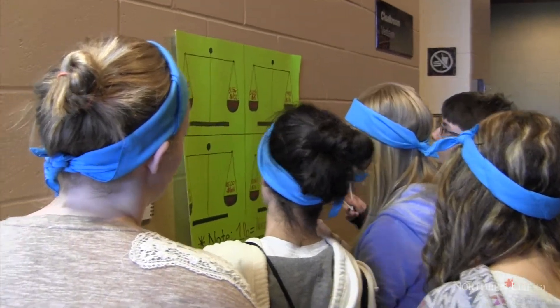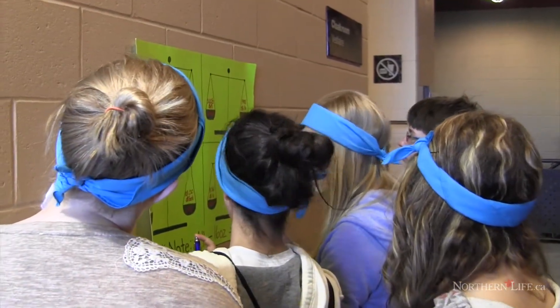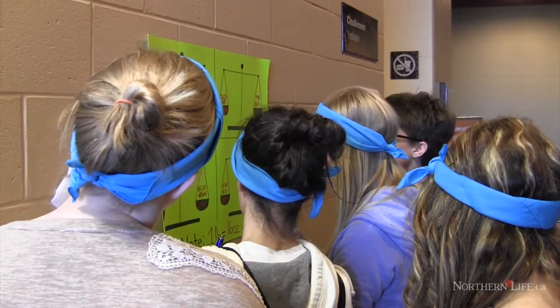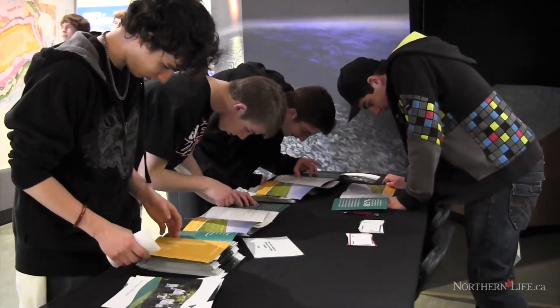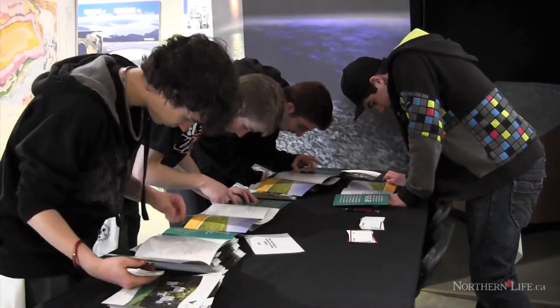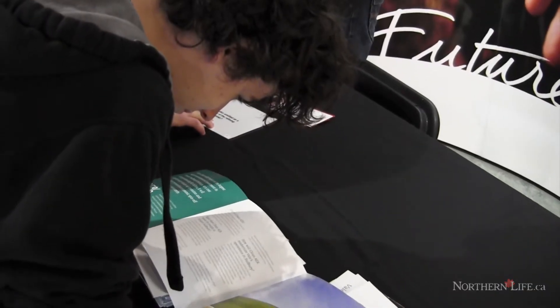They're also completing activities — they're going to identify rocks and minerals, find out answers to questions about commodities and stocks, and find out what's happening at Laurentian and Vale.